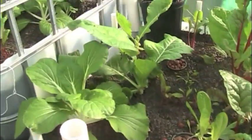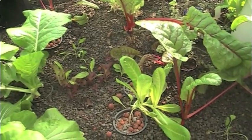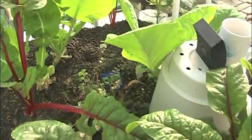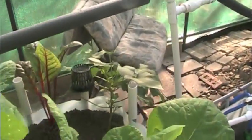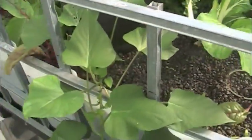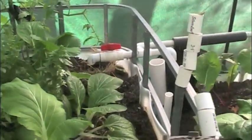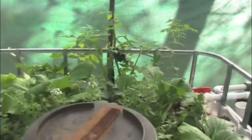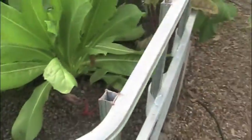Look at the grow beds — a lot of great action going on here. There's chard, bok choy, Asian greens, lettuce, oregano, sweet potato greens, and also a tomato plant. There's more different lettuce as well.